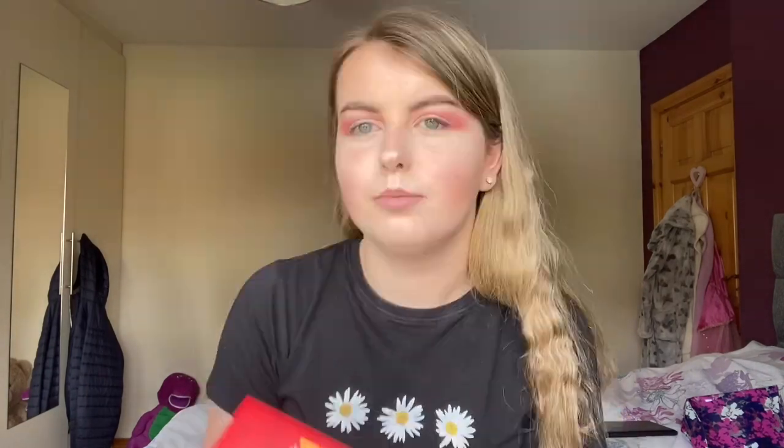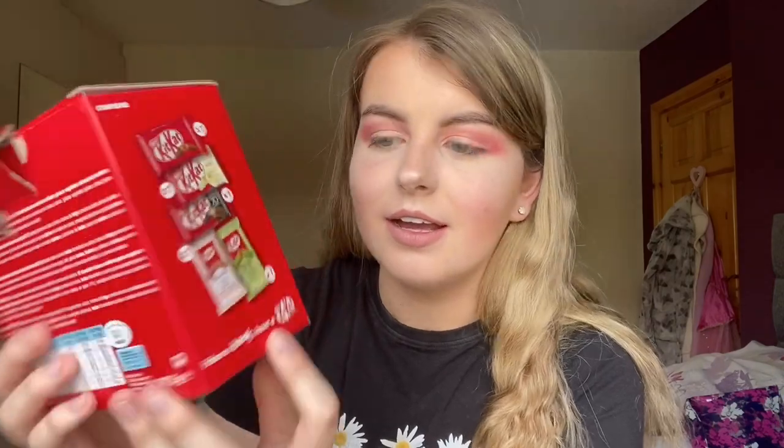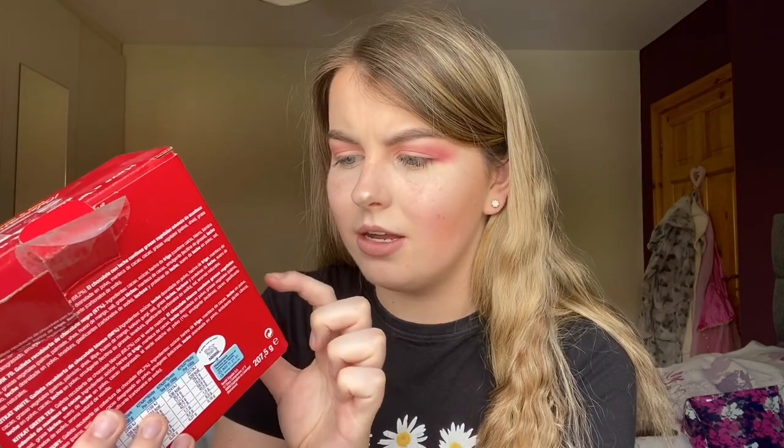I just remembered I promised I would try different flavors of KitKat, so here we go. First of all, this is what the box looks like — it says 'take a break' in Spanish. The flavors on the side are: green tea matcha, ruby cocoa beans, dark, white, and normal. Here are the actual bars: normal — boring; white — never had that; dark chocolate — not really a fan of dark chocolate; green tea matcha; and ruby chocolate.